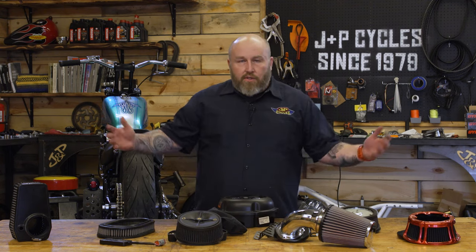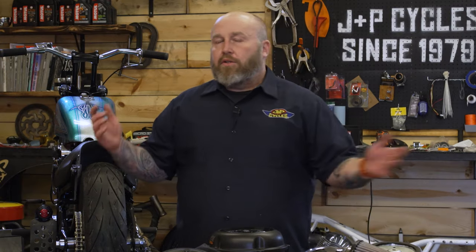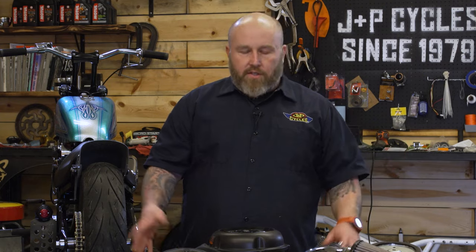Motorcycles, and most engines in general, are giant air pumps. The more air you get in, the more air you can get out. You can tune in between, make more power, make more efficiency.